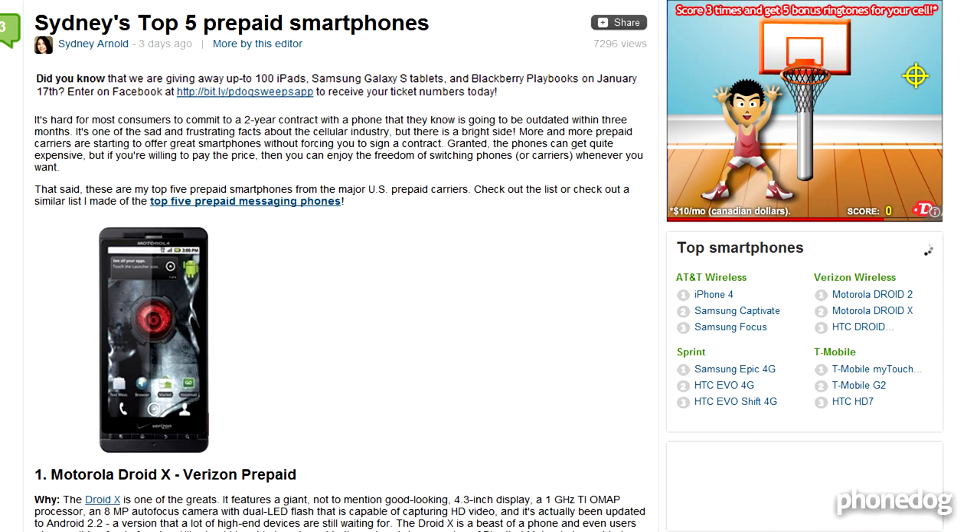Speaking of sneak peeks, here's one for the BlackBerry Storm 3. Touchscreen fans might have lost faith with BlackBerry-made touch phones, but the BlackBerry Storm 3 looks like it might be okay, with a 1.2 gigahertz processor, BlackBerry 6, and a 5-megapixel camera with HD video recording. So, you know, might be okay.